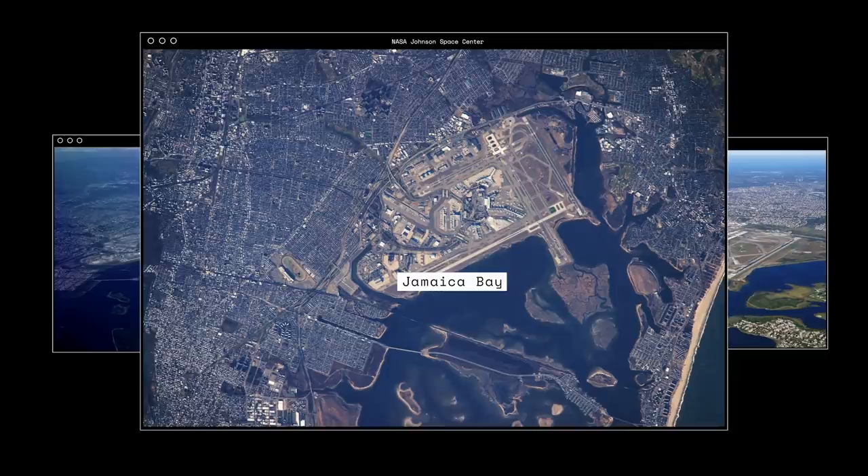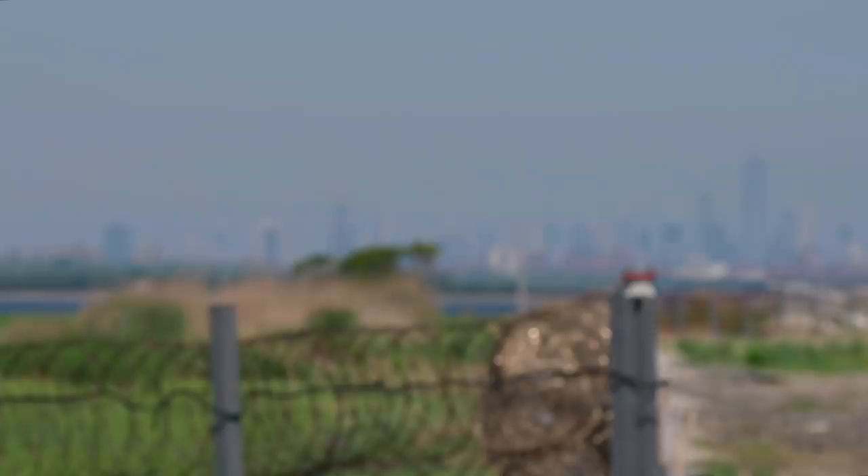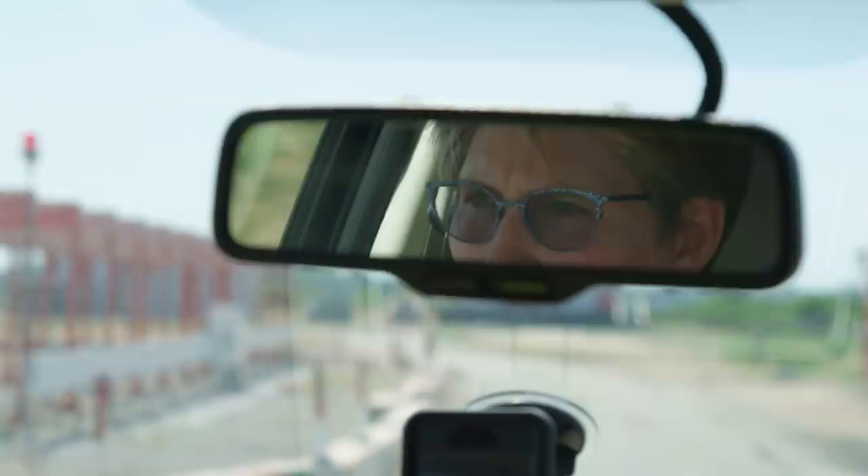JFK, for example, is right on Jamaica Bay. It's surrounded on three sides by water, which, even with mitigation efforts, makes it a prime location for certain wildlife to find its way onto the airfield.